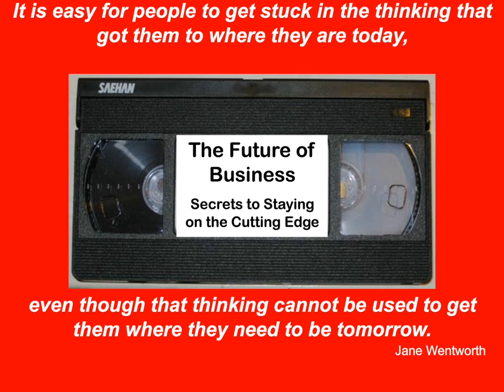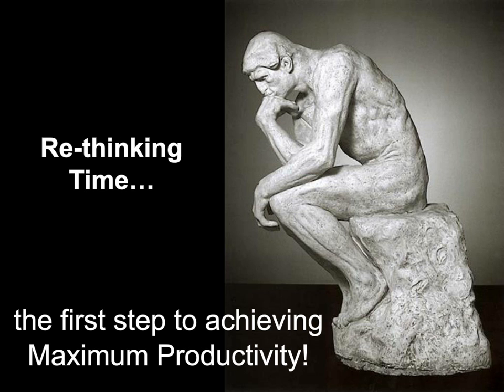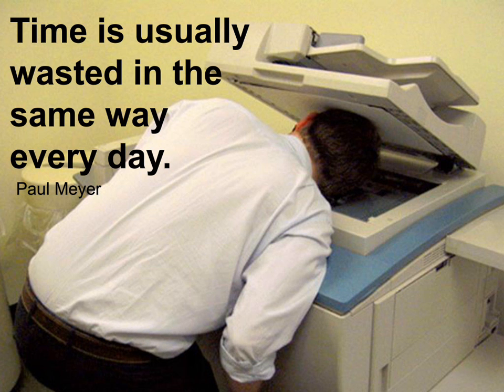We have to rethink time if we're going to achieve maximum productivity. Paul Meyer said: time is usually wasted in the same way every day. Whether it's staring at a fax machine while papers go through, staring at a printer while it processes, sitting on hold doing nothing, or waiting for someone who's late by two or three minutes — we're doing those things in many instances to ourselves. In the same way, disorganization is doing that to us as well.